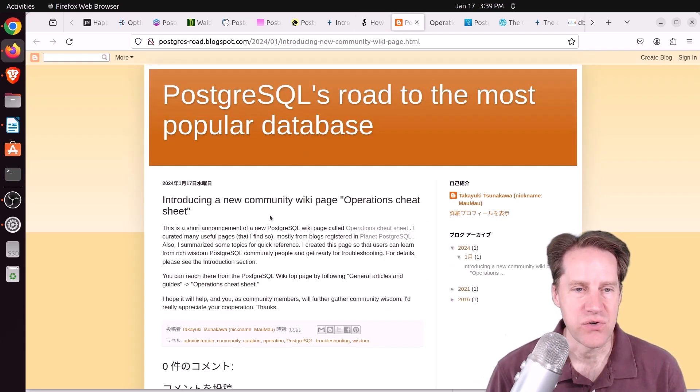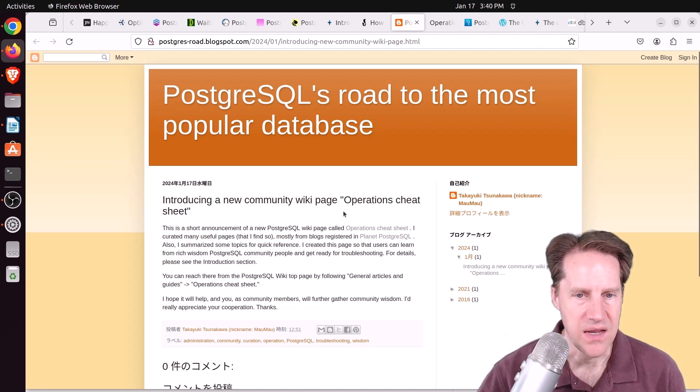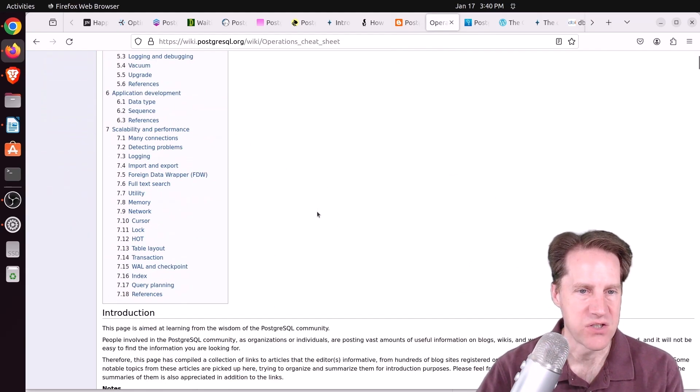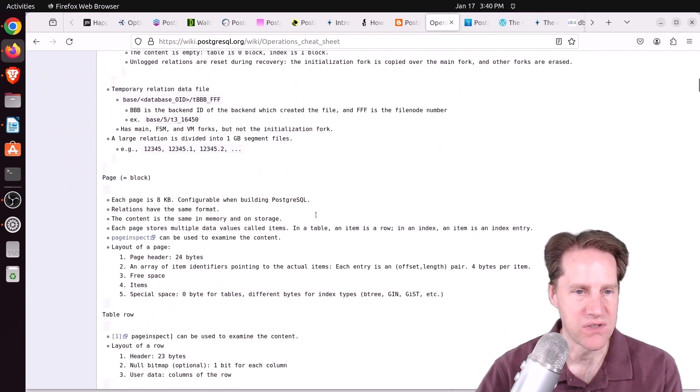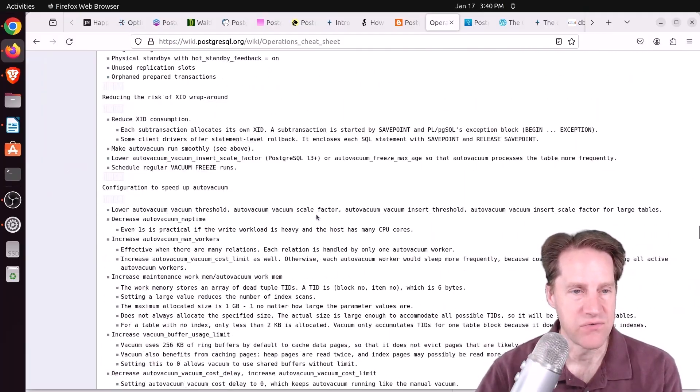The last piece of content: introducing a new community wiki page — Operations Cheat Sheet, from postgres-road.blogspot.com. He includes a link to the Postgres wiki where there's now an Operations Cheat Sheet, giving a wealth of information on how to manage Postgres from an operational perspective. Definitely check out this resource.